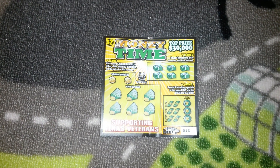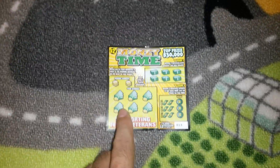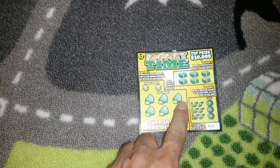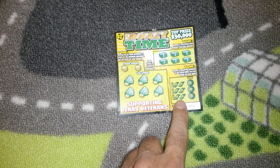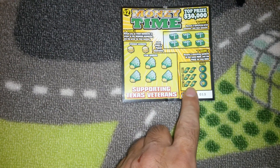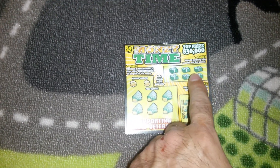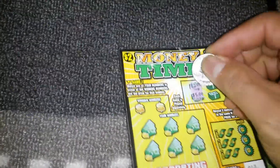Hey, what's up guys, this is Jerry. I'm gonna do another scratch off - this one is Money Time. It shows the winning numbers here, and these are my numbers. Over here we have to reveal two matching symbols to win the prize. And here it says reveal three matching prices. I don't have my tripod so it's gonna be a little bit difficult, so just bear with me guys.